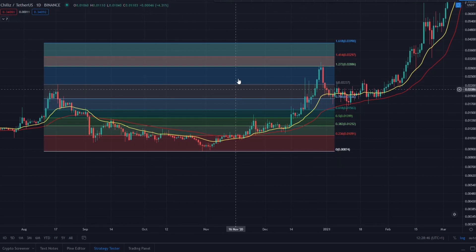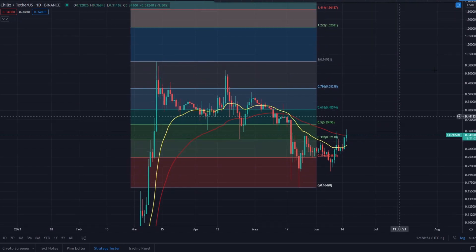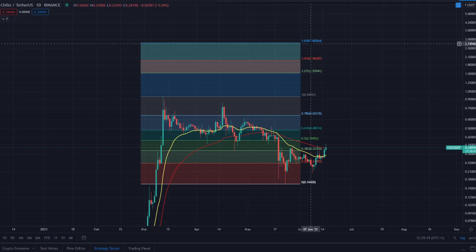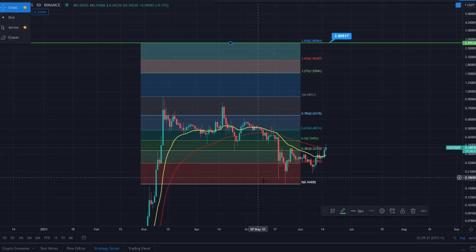Anticipate a very similar scenario for Chillies if we get the upside - and if Bitcoin behaves. This could mean a continuation toward $1.52 at the 1.272 Fibonacci level before a rejection and pullback, then continuing up to the 1.618 target. Everything in technical analysis is a big 'if', but it's looking relatively healthy and there appears to be a nice bottom structure forming.